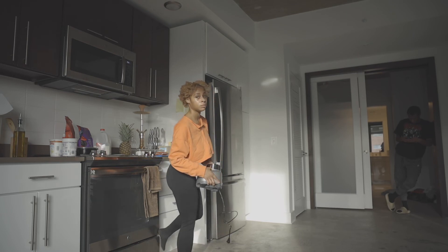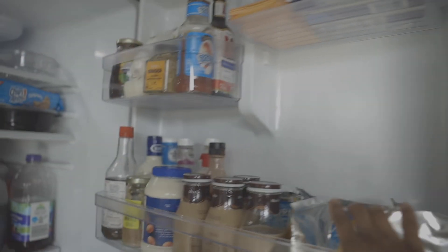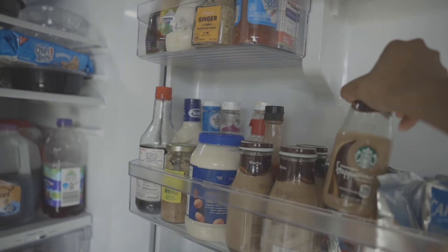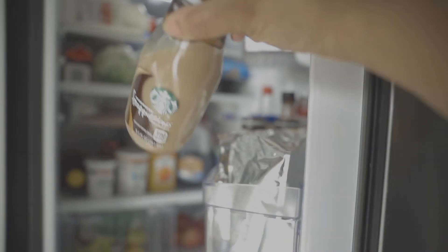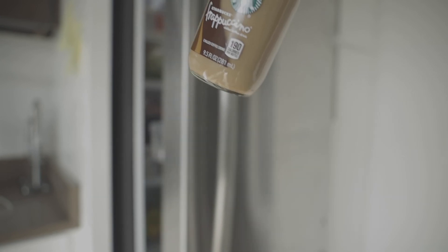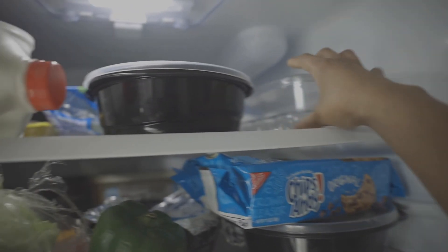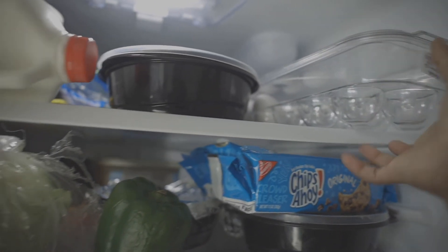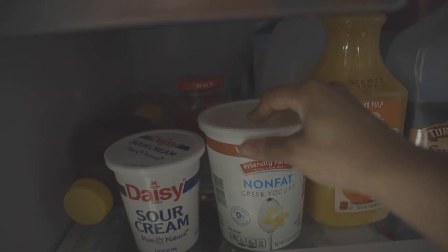I'm grabbing my blender for a smoothie because babe and I love smoothies. Now I'm going in here to get myself a little coffee drink because I love to drink my little mocha frappuccinos in the morning. Now I'm just grabbing all the stuff I use to make breakfast — my eggs that we keep in this clear container, which I think is so cute, my Greek non-fat yogurt to put inside of my smoothies, and we have some sausage and bacon.